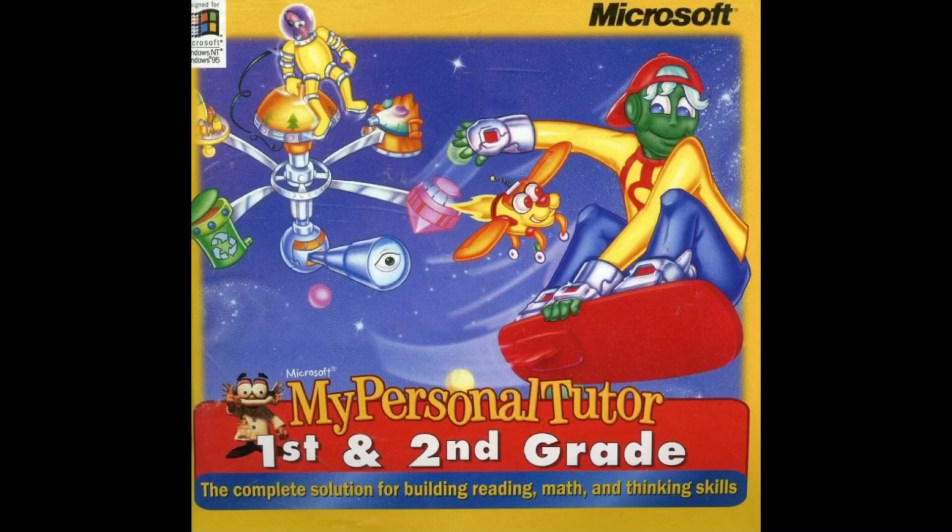Lantern fish have bodies that can generate some light. Flying fish will use their fins to help them in their flight. An archer fish spits water bullets, shooting insects down to eat. An electric eel with 600 watts can knock you off your feet.